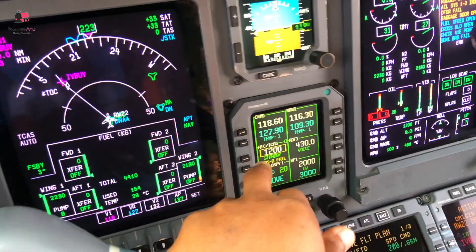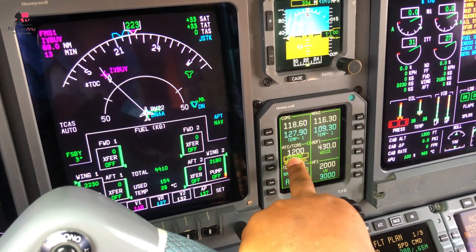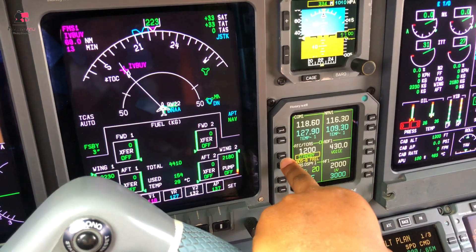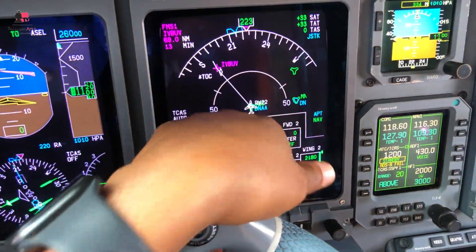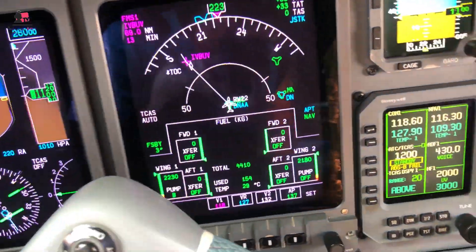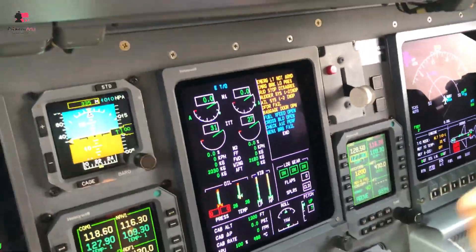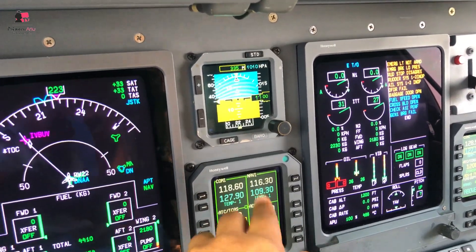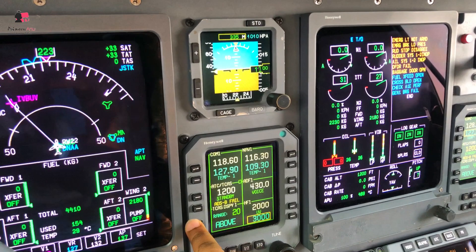For now we are on 1200 because we've not been given any squawk code. You can either put it on standby or you can put it on TA/RA. I don't want to put it on TA/RA because you only do that when you're airborne and people can see you on their TCAS.